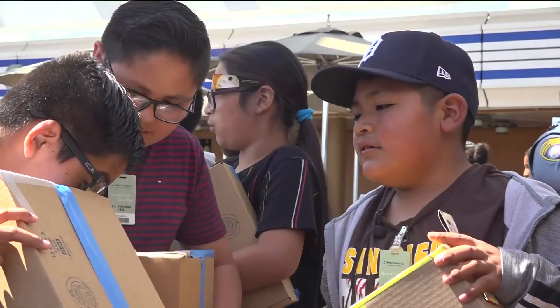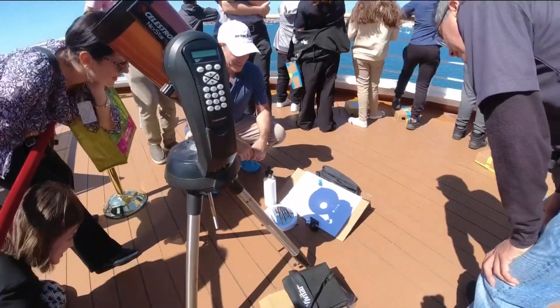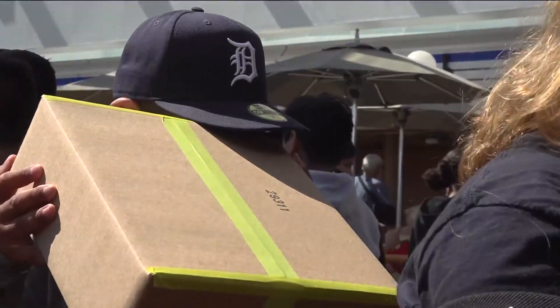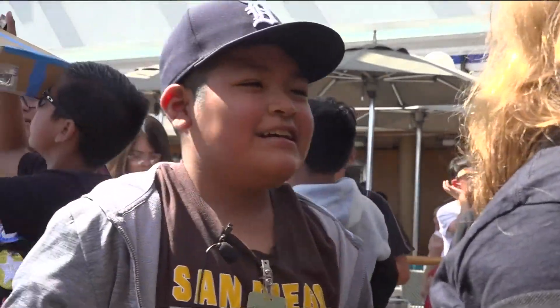Do you see that little white dot there? That little ball of light may be small, but this experience is making a big impact on these students. One student notes, 'It's almost like you put the sun in the box — you kind of own the sun for yourself.' For Innovate 8, Abby Black, CBS 8.